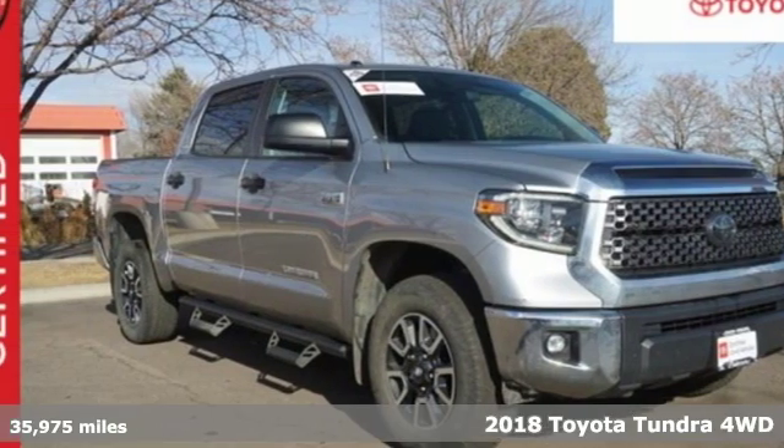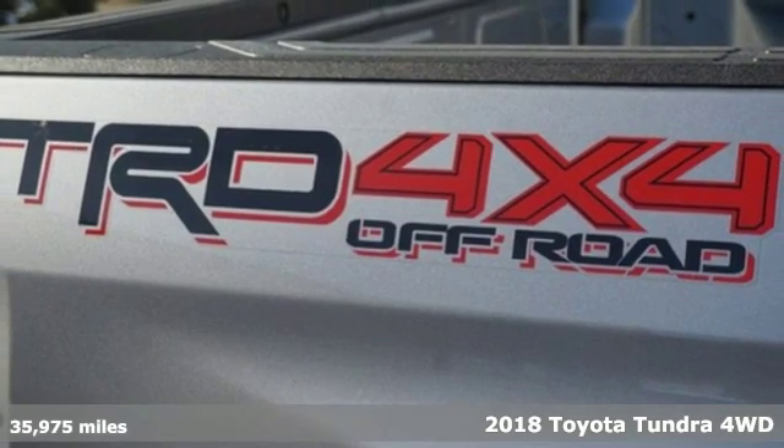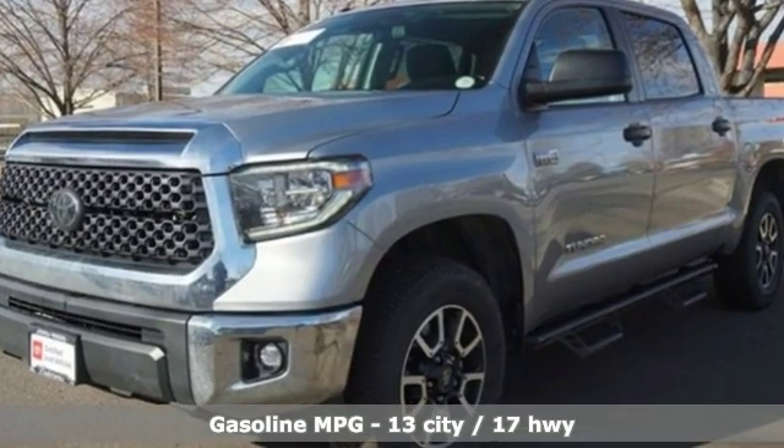Here's a certified 2018 Toyota Tundra four-wheel drive. You need a truck that's as much of a workhorse as you are. This Tundra was built to meet life's toughest demands, plus it offers an exciting list of features.